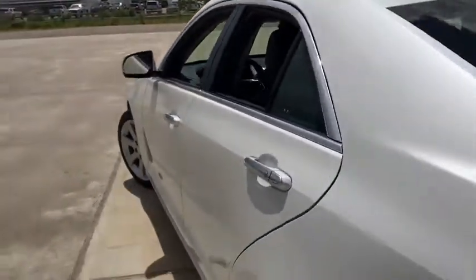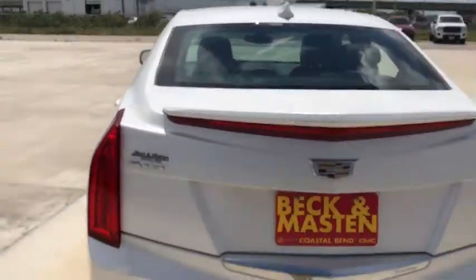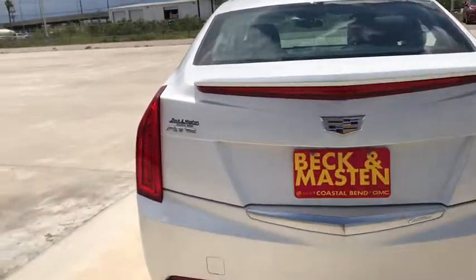Power driver's seat. This beauty is sure to make you the talk of the neighborhood, so call or drop in for a test drive today.